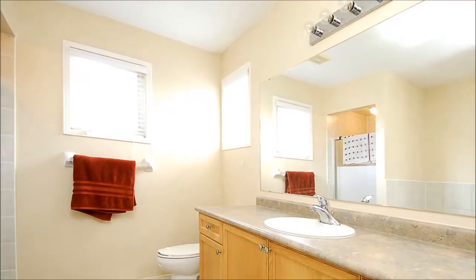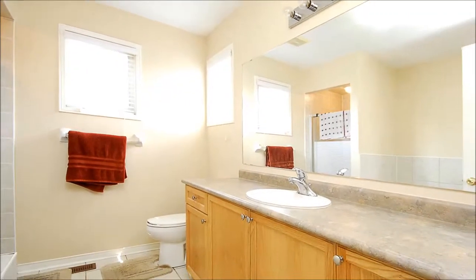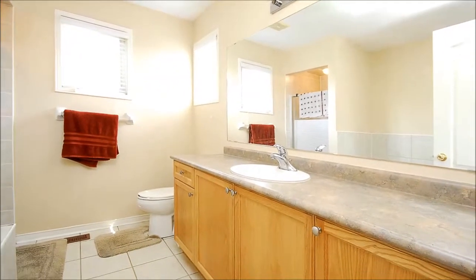It's serviced by a five-piece ensuite bathroom with a new vanity and counter, fresh paint, and ceramic floors.